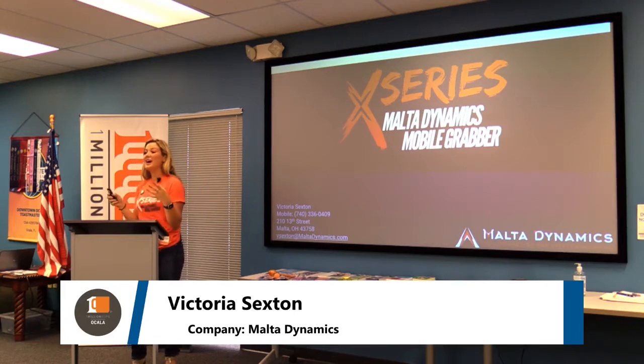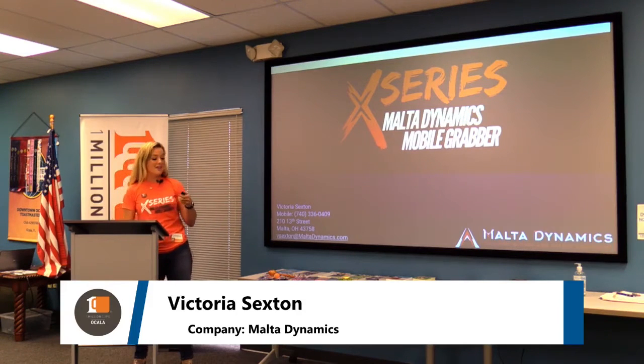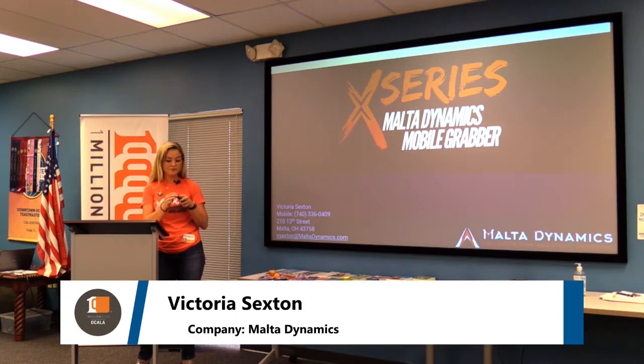This company has developed something that is unmatched. If you have ever worked at heights or know someone who works at heights, they have to have a substantial anchor to connect to in order to arrest a fall if they happen to fall. Those aren't always easy to come by, so Malta Dynamics has developed something called the X-Series Mobile Grabber.